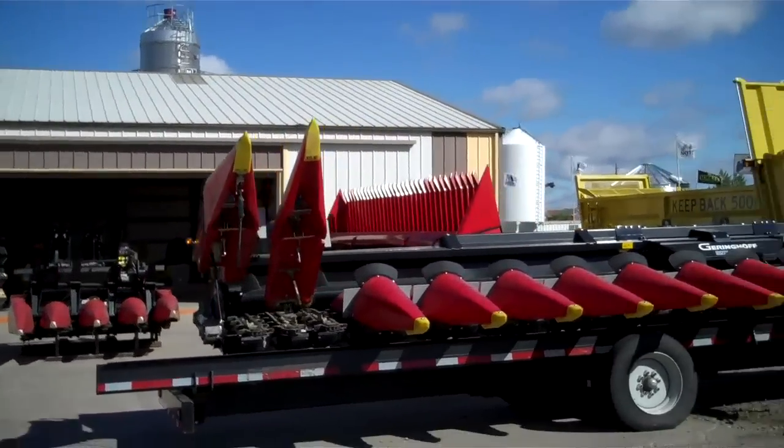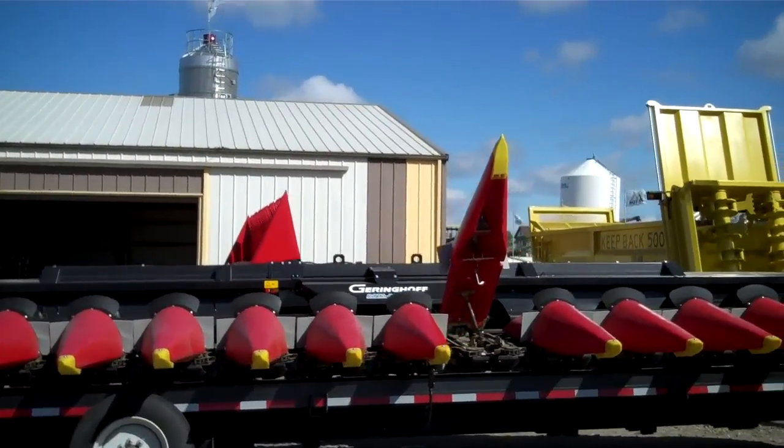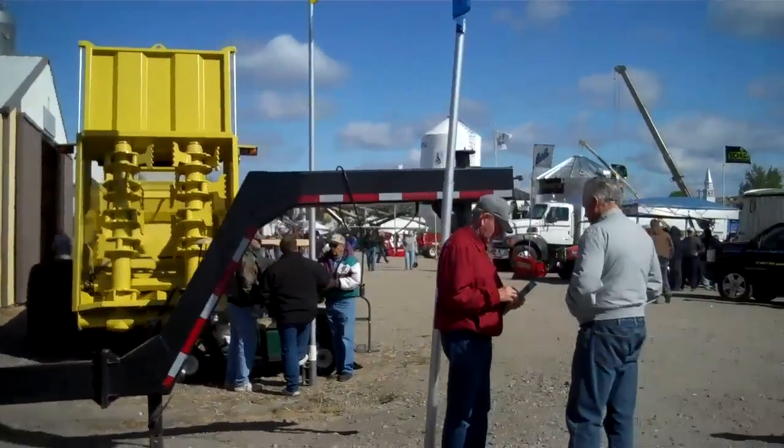Some of the equipment we're looking at now looks like really the cream of the crop — some real high-grade, high-end material as far as ag implements go. It's a fascinating display; it's really quite nothing like it here in the upper Midwest.